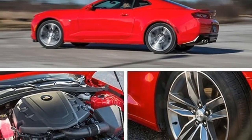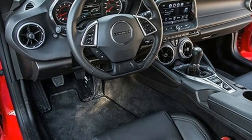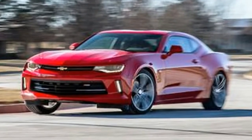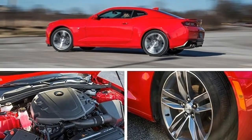It hit 103 miles per hour in the quarter mile in 13.7 seconds — quicker by 0.4 second in both measures than a comparably equipped rival with an 8-speed automatic, which was a full second off the Camaro's pace.